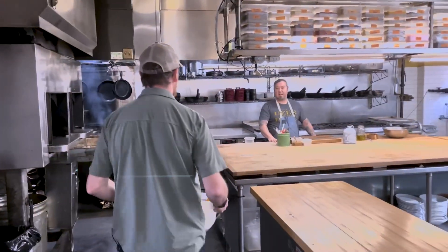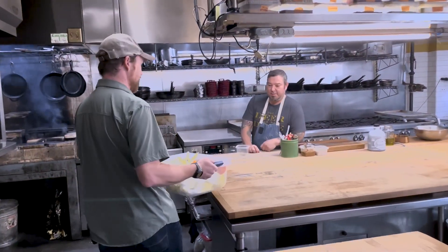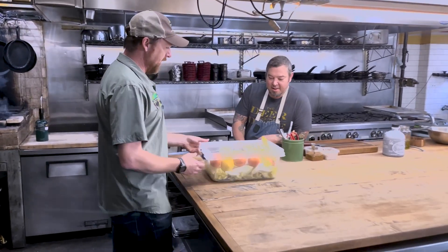Hey Terry, how's it going? Hey Corey, how are you doing today? Pretty good. What do we got here? We got some Belgian endives.